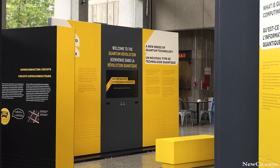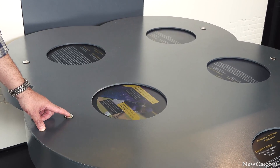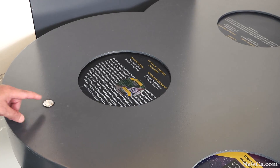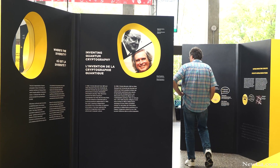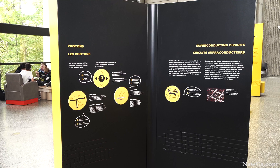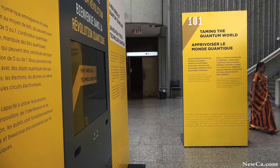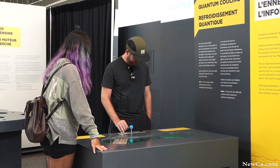The other big section of the exhibit is all about quantum technology. Quantum mechanics is the science that explains how things behave in the very small world, and because those behaviors are quite different, it allows us to build technologies of unprecedented power. This section talks about different technologies — from the quantum computer, to quantum sensors that can be used in material science, medicine, geological exploration, and also how quantum can allow us to secure information in an absolutely unbreakable way.